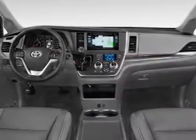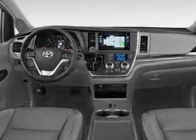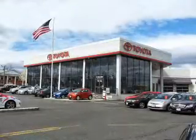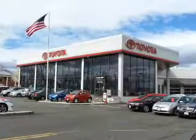Inside you'll find third row seats, Bluetooth connectivity, digital radio, Sirius XM satellite radio, and auxiliary input, steering wheel controls, automatic climate control, a backup camera, curtain head airbags, front airbags — great quality at a great price.